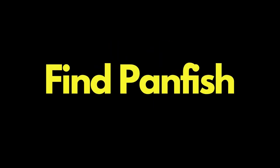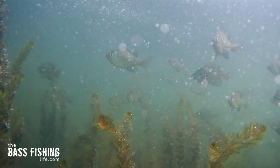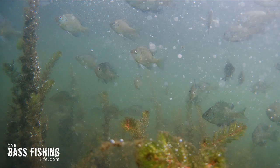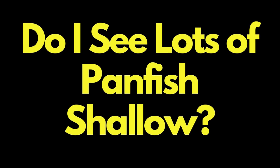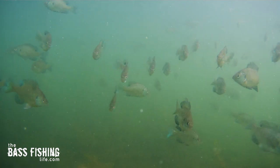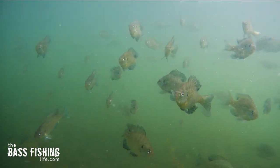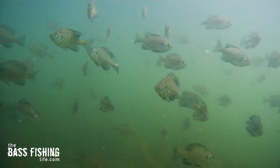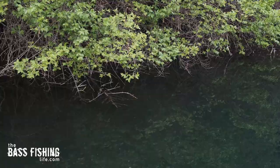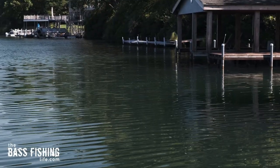Number two is to find panfish. This strategy works for me all through the year, but especially in the summertime. The first thing I do when I pull up to a body of water is look in the shallows. If I see lots of panfish shallow, that tells me I'm probably going to start shallow, and then I'll focus on those really shady areas made by overhanging brush, docks, or the shadows cast from the sun as it moves through the sky.